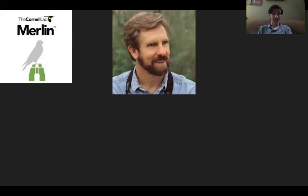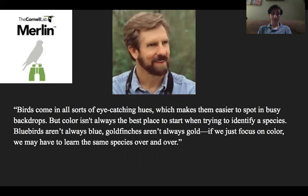Ken Kaufman, a writer of field guides who received the Ludlow Griscom Award for Outstanding Contributions in Regional Ornithology in 1992, wrote in 2016 that birds come in all sorts of eye-catching hues, which makes them easier to spot in busy backdrops. But color isn't always the best place to start when trying to identify a species. Blue birds aren't always blue. Goldfinches aren't always gold. If we just focus on color, we may have to learn the same species over and over. The goal of this study is to determine whether color has a major impact on the memorization and identification of birds in order to evaluate the reliability of colorblind or color defective participants in avian-related citizen science projects.